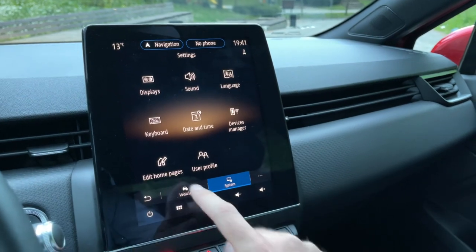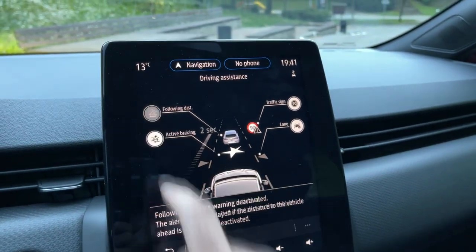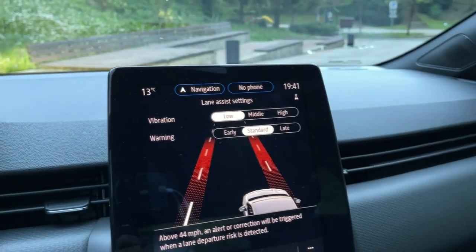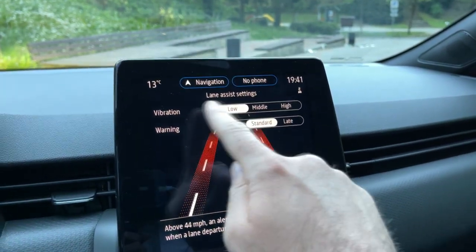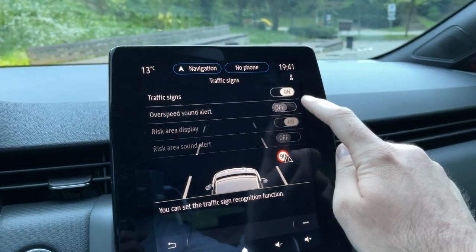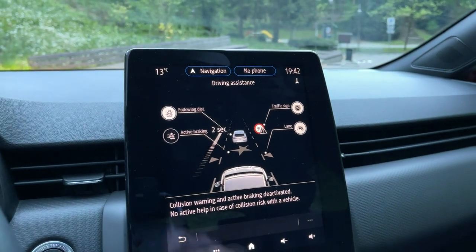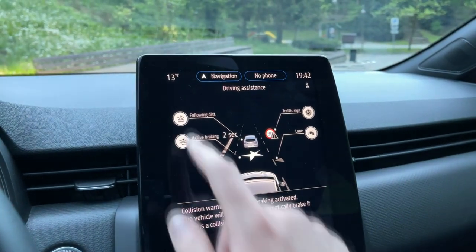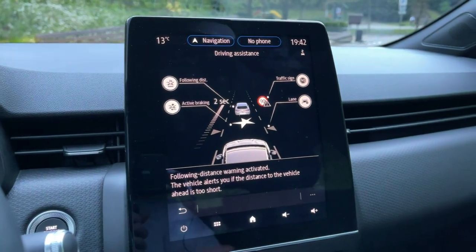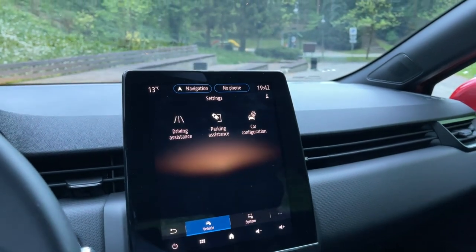In the vehicle settings you also have driving assistance systems. Pressing this lets you activate or deactivate the systems: lane assist with adjustable warning level and vibration settings, traffic sign recognition which can be turned on or off, active braking which can be activated or deactivated, and following distance alert which warns you if the distance to the vehicle ahead is too short. These are pretty good safety systems for a small city car.